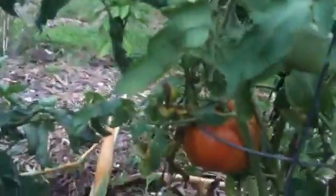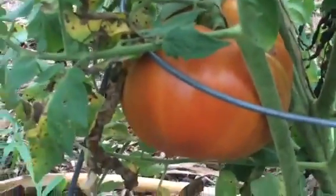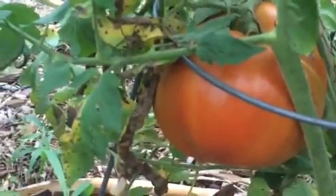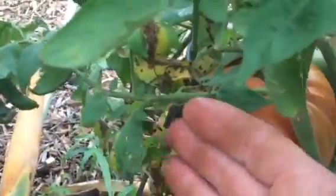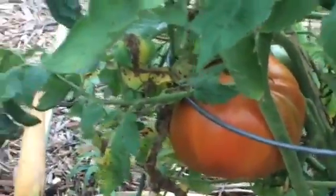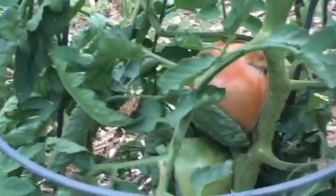We have a healthy beefsteak tomato! We finally got the chickens — or at least while I'm here — not to come up here and eat them. Look at the size of this thing, it's bigger than my hand, it's huge. And right next door to it we have another one that's a Cherokee purple — Cherokee purple heirloom variety.